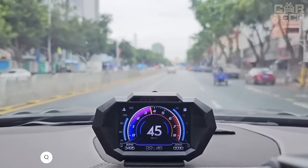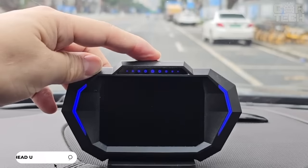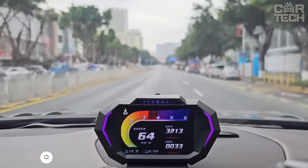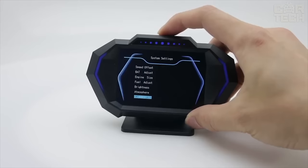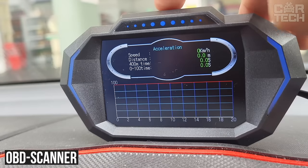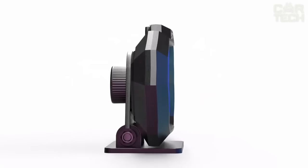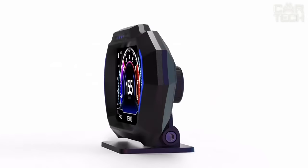Multi-functional display projector for your car. The gadget displays speed, engine speed, coolant temperature, and other parameters directly on the dashboard. It has a built-in OBD scanner which reads data from the car's onboard computer and displays error codes. This allows you to diagnose problems without going to a car service.